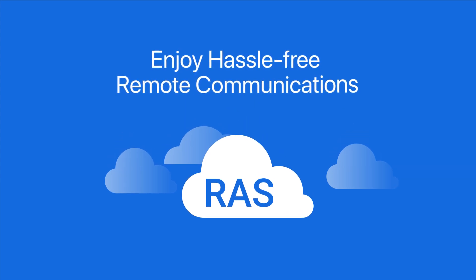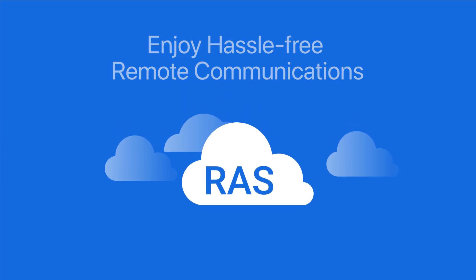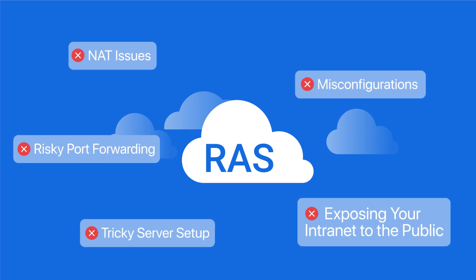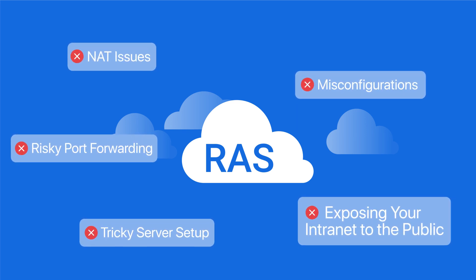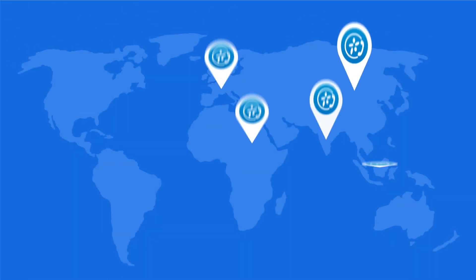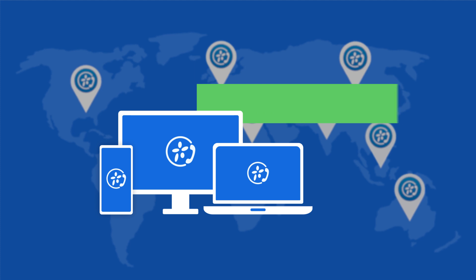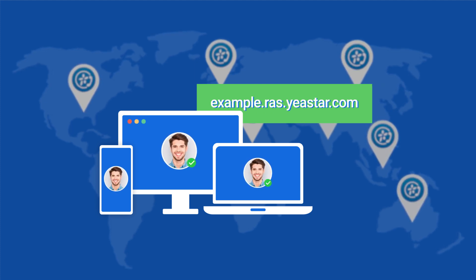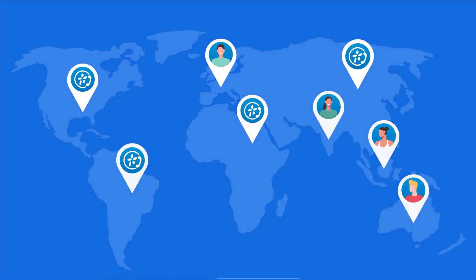And the best part is it makes only one click for you to enjoy hassle-free remote communications. No more worries about risky port forwarding, tricky server setup, misconfigurations, network issues, or exposing your intranet to the public. No matter where you are, simply enter your custom PBX domain name on your web browser or Linkus desktop or mobile client to log in.